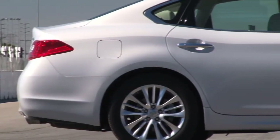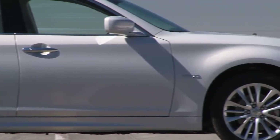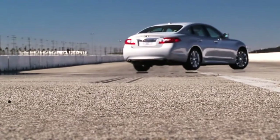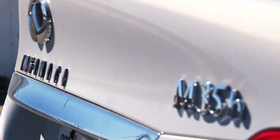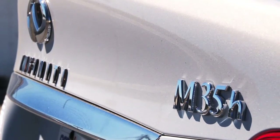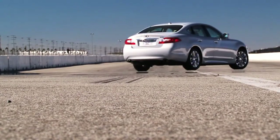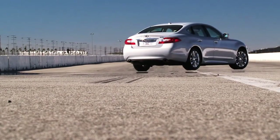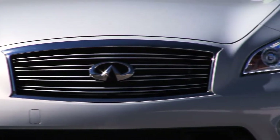Overall, the system adds 264 pounds to a rear-wheel drive M37's curb weight for a claimed total of 4,143 pounds. Pricing-wise, the M35 hybrid slots in right underneath the V8-powered M56, with a base price of $55,000. Not cheap, but if the M35 hybrid truly delivers what Infiniti is claiming — fuel economy and performance in a sporty package — then perhaps it's worth the high sticker price.